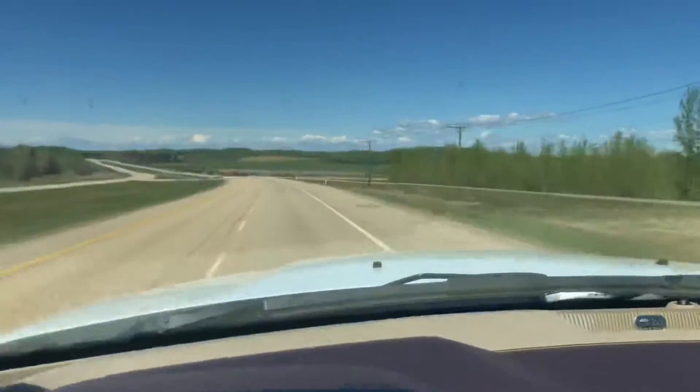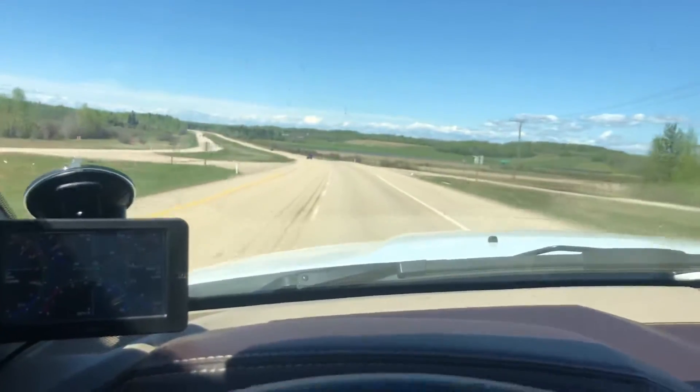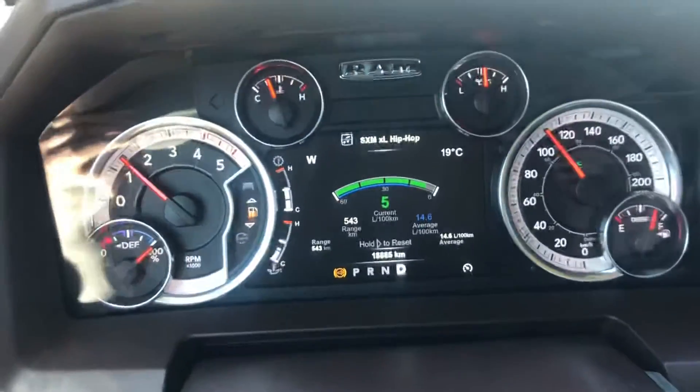Lots of power anyway. More reviews to come as I get more kilometers on the truck. Other than that, there are no warning messages, no DPF, none of that — no more.